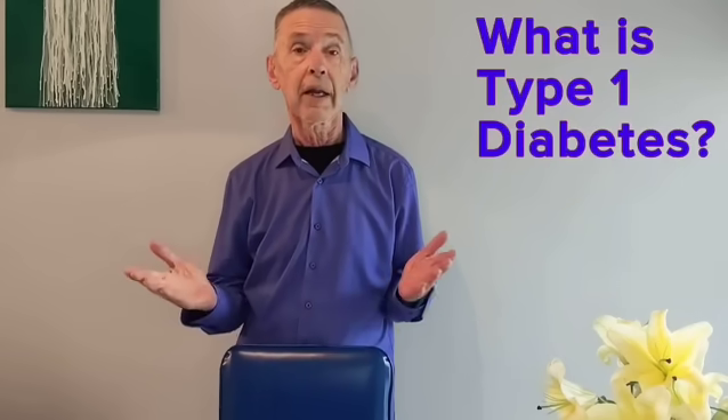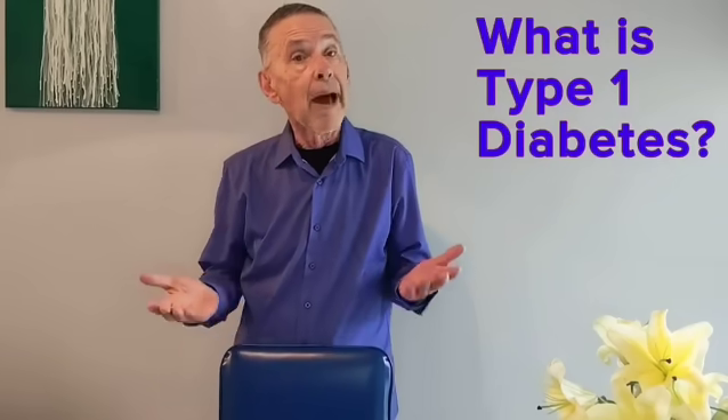Type 1 diabetes takes years to develop, but it shows up suddenly at any age in a matter of days or weeks. It is most frequent in children between 4 and 7 years old, and again between 10 and 14 years of age.